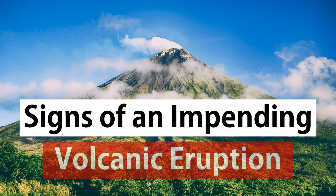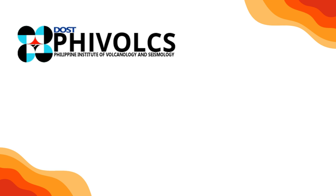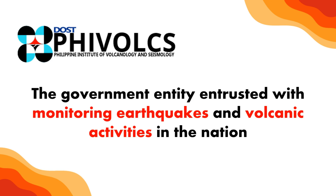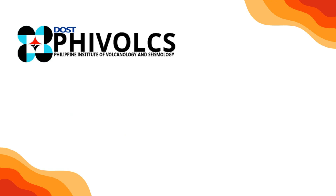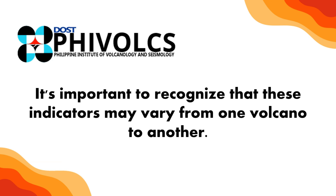Signs of an Impending Volcanic Eruption. According to the Philippine Institute of Volcanology and Seismology, PHIVOLCS, the government entity entrusted with monitoring earthquakes and volcanic activities in the nation, the following signs are commonly observed preceding a volcanic eruption. It's important to recognize that these indicators may vary from one volcano to another.